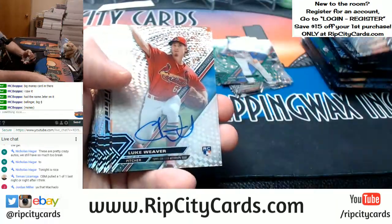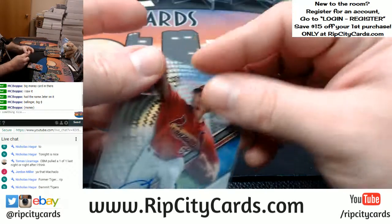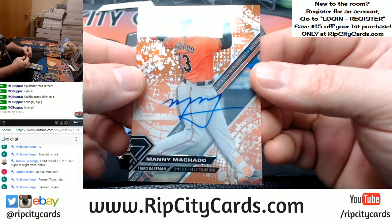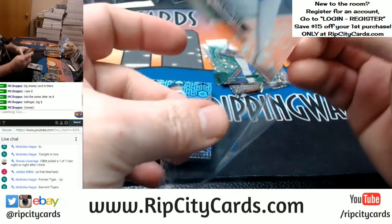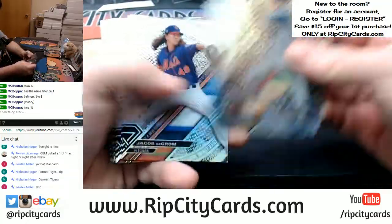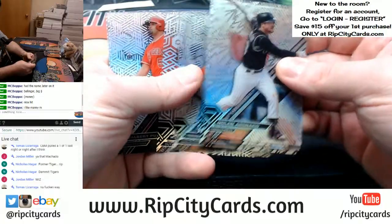Some blacks. And another orange autograph, I believe — a Luke Weaver autograph for the Cardinals. And somebody was calling them before — 8 out of 25, Manny Machado autograph, Orioles. 2-1 over the 50-inch.